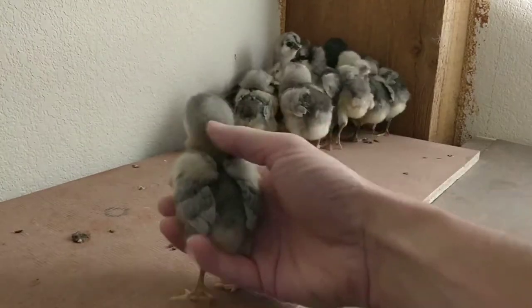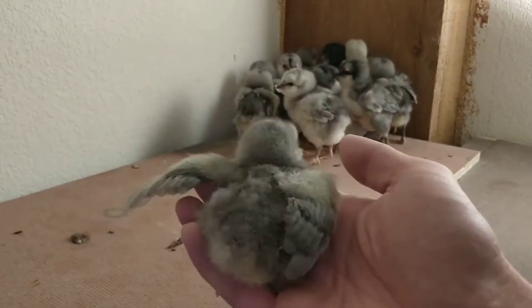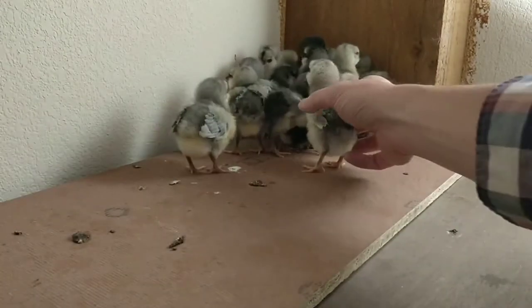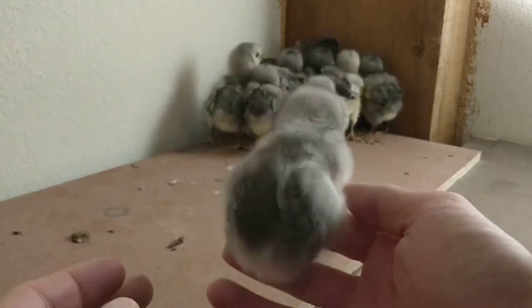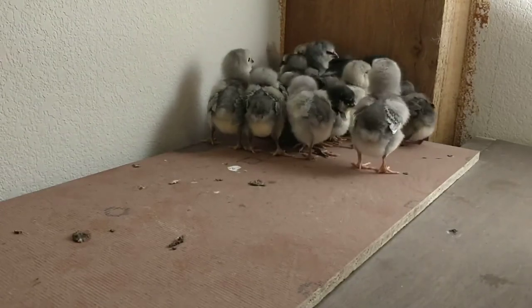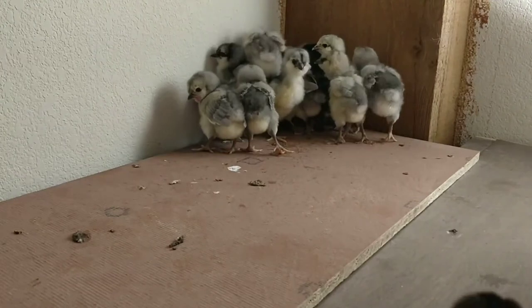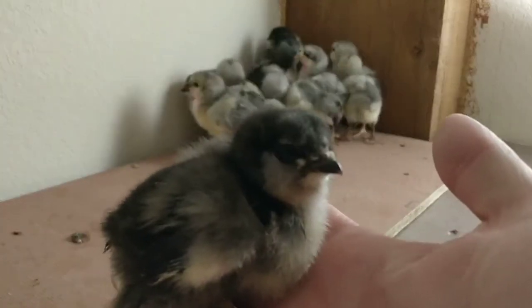So you can see here, if we take a look at this one, look at that soft gray coloration. That's the blue gene that you see when it comes to plumage, and these are such a fun breed because the blue gene doesn't breed true. When you take two blues, you might get a black. Look how much darker this guy is.